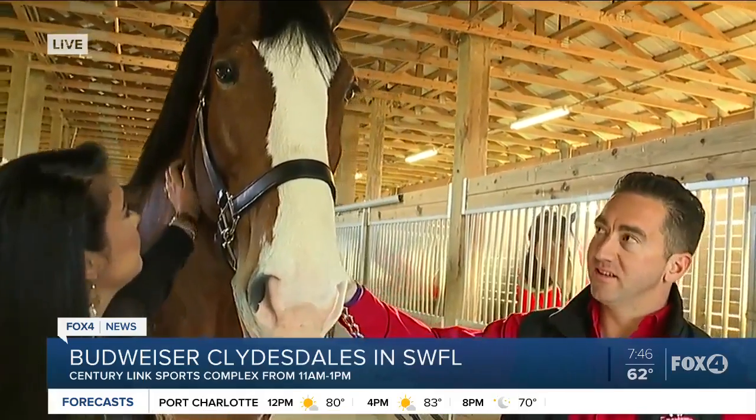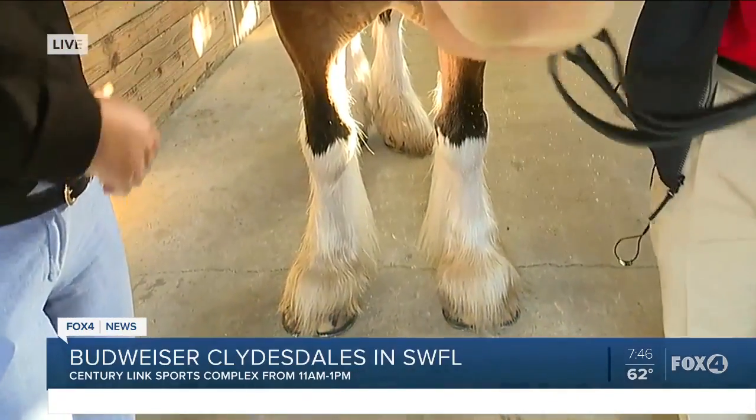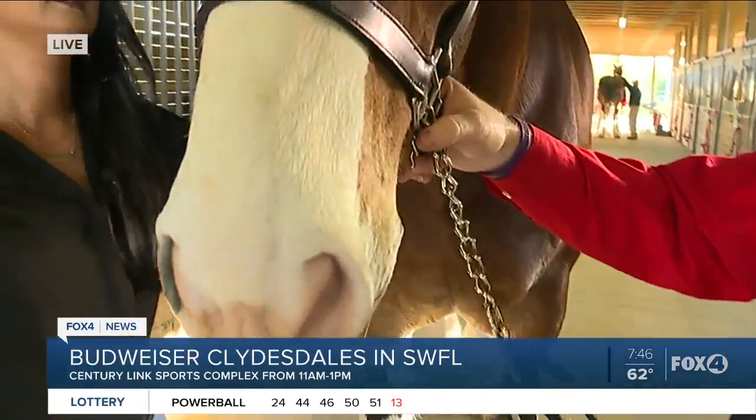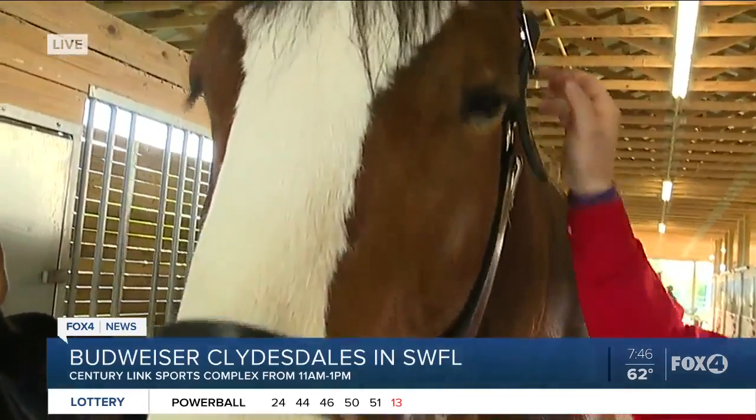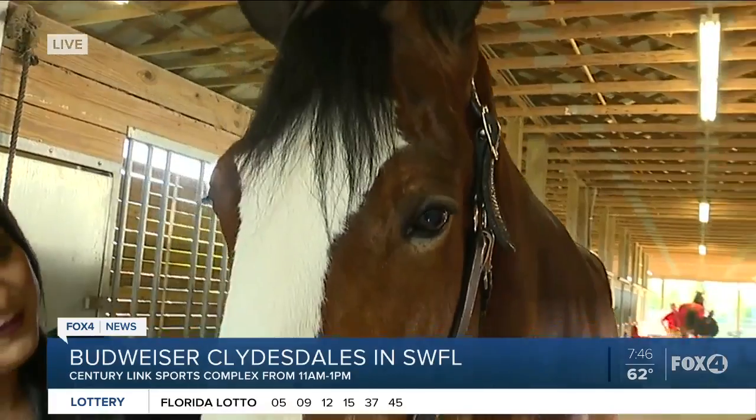We started about 6 o'clock this morning. Cash got his white feathers all washed and white, and he got groomed — his body groomed. And then in a little bit, we will be braiding his manes and his tail. And then we will take him to Century Lake, and we'll be there about 11 o'clock and hitch him to the wagon.